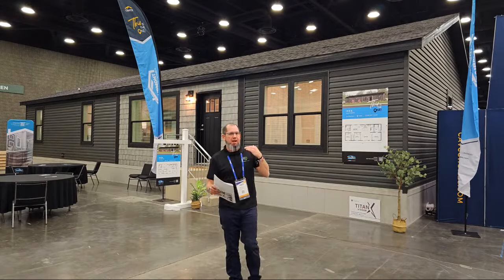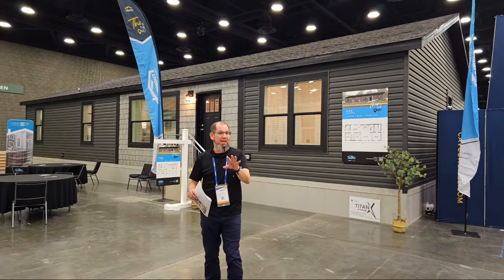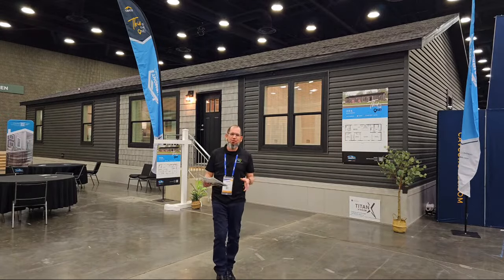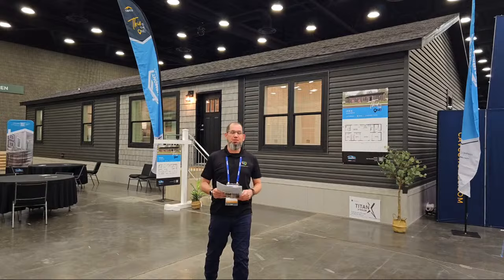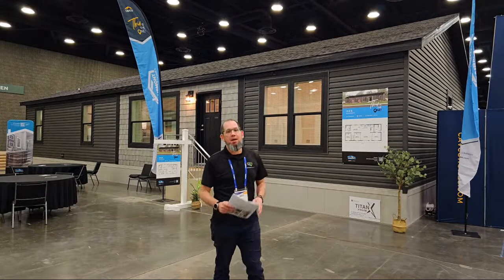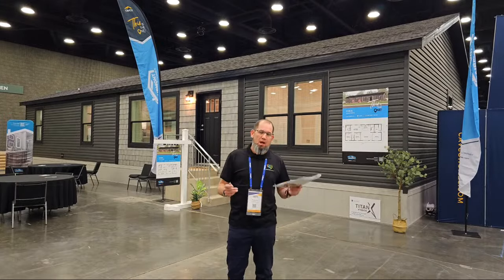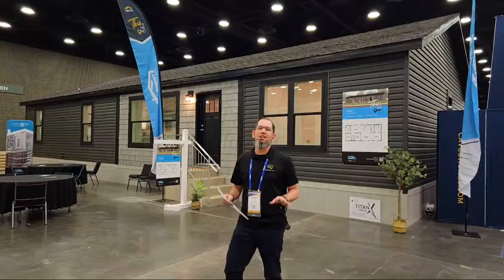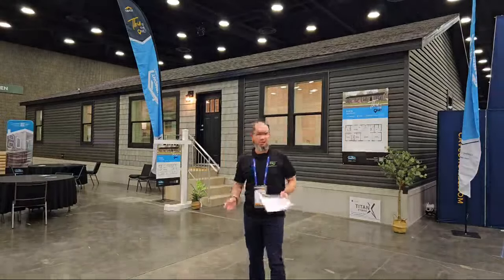I don't know if you can hear me because I have an earpiece in, but in a minute I'm going to look at that camera, and if you can't hear me, you can yell at me later. Welcome to the 2024 Louisville Manufactured Home Show. We are going to take a look at a wonderful Fairmont built by Cavco — technically Fairmont, a Cavco Company. The home we're looking at today is known as the Ives.